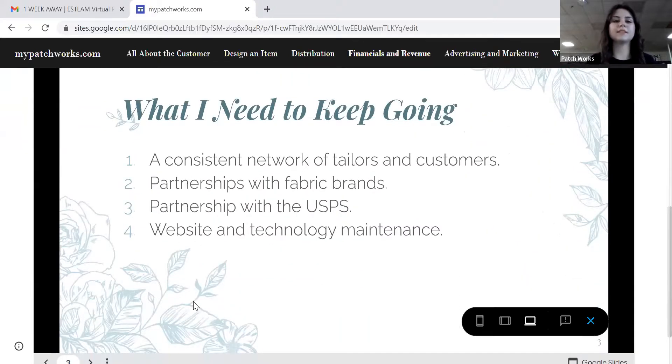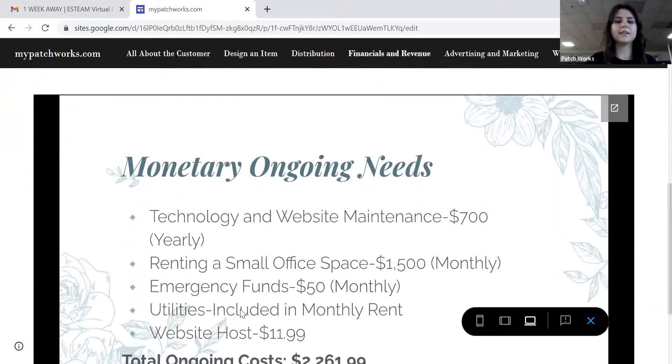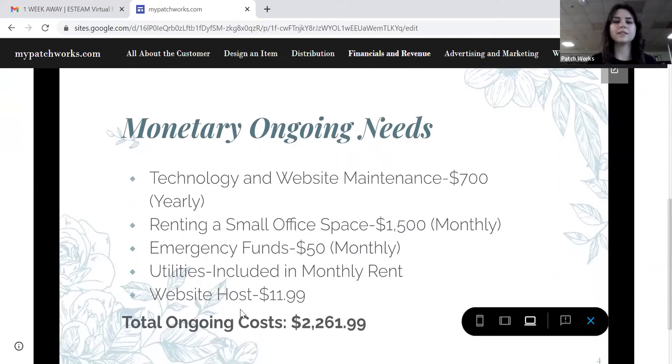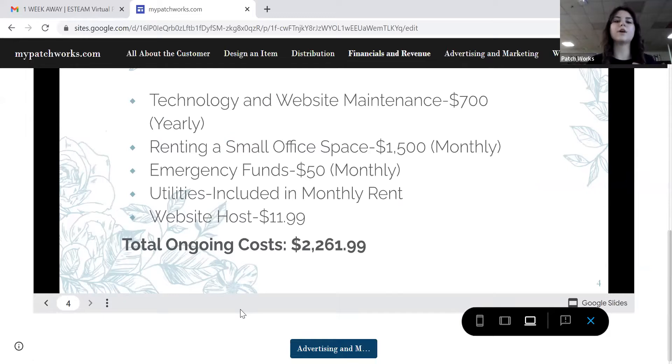To keep going, we need a consistent network of tailors and customers, partnerships with fabric brands and the USPS, and website and technology maintenance. Monetarily, we need technology and website maintenance, a small office space rental, emergency funds set aside, utilities included in our monthly rent, and continued website hosting. Ongoing costs would be $2,261 per month — that's $61,000 annually.